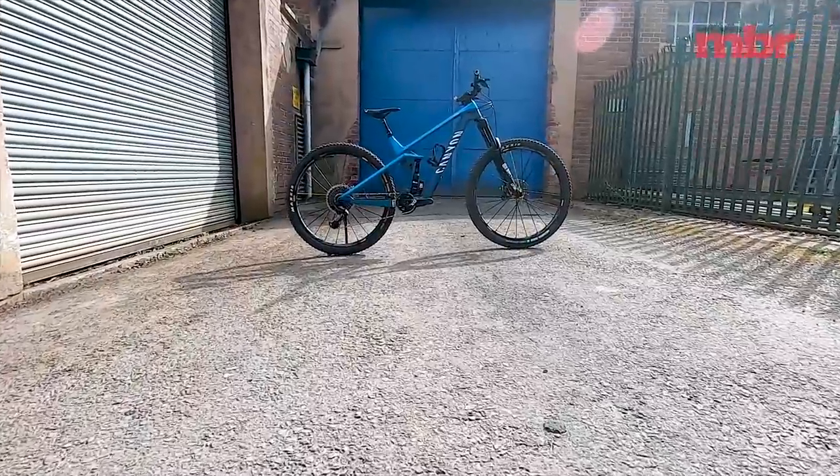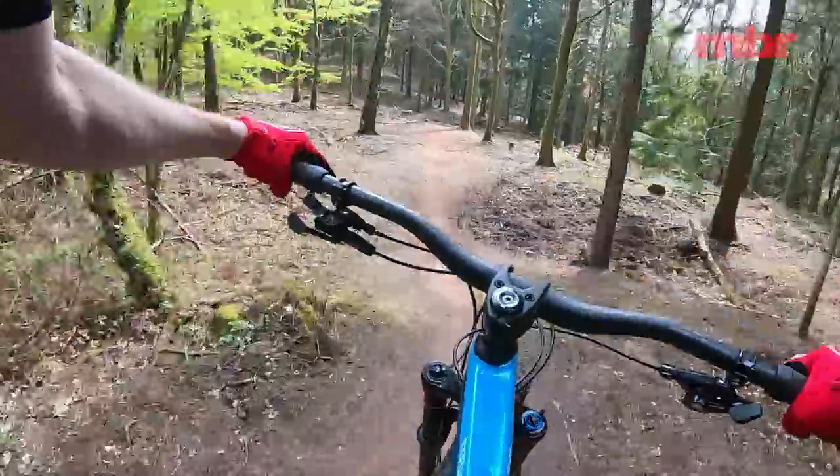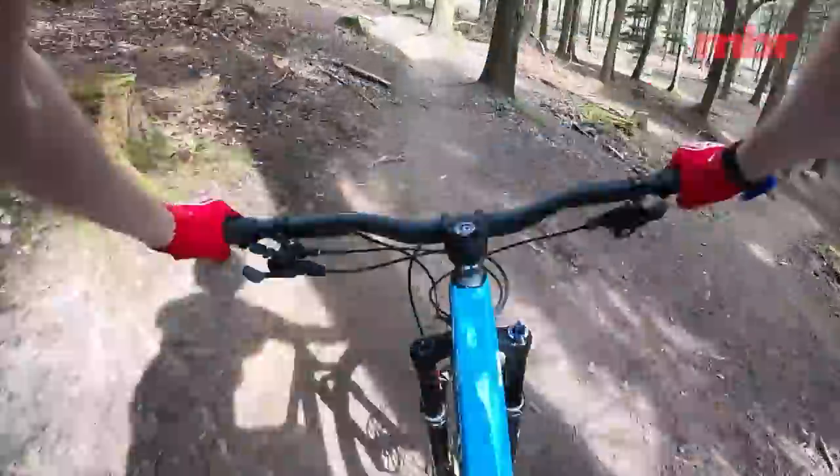Third fastest time went to the Canyon Grail with a 1 minute 47.08. From the saddle it felt steeper than the other bikes, and the suspension lacked a bit of sensitivity and grip compared to the best bikes — but it was certainly efficient and fast.